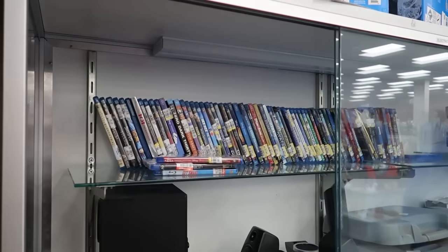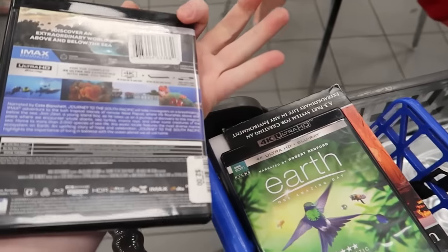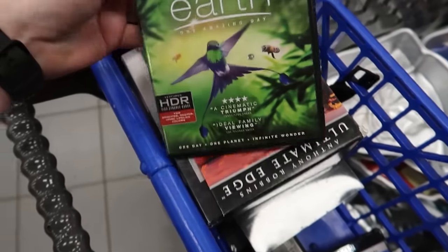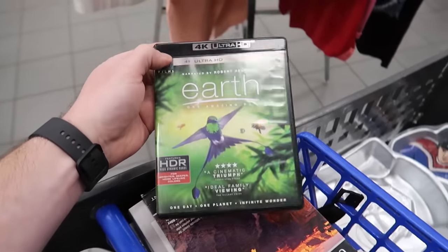Just found the Blu-ray stash up here — Blu-rays and 4Ks. We actually snagged a couple 4Ks: Journey to the South Pacific for $2, and Planet Earth: One Amazing Day for $5. Not bad.